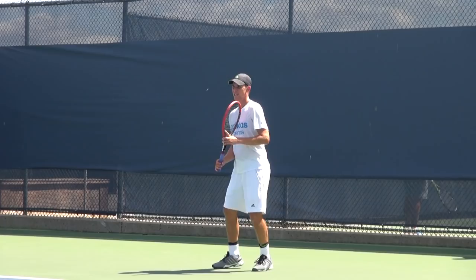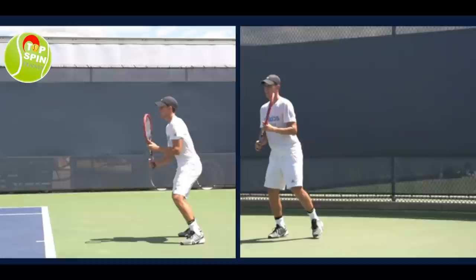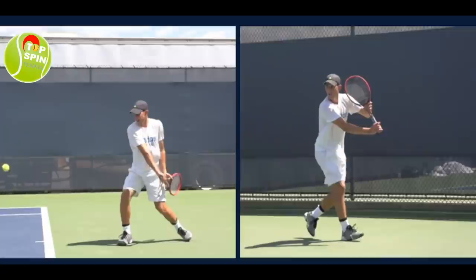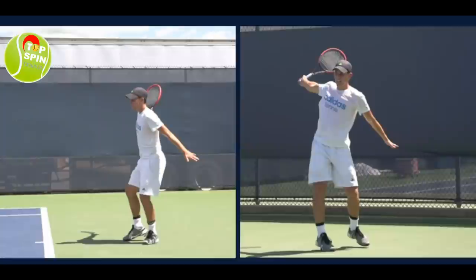We shot this at 240 frames per second, so I'm going to run through the video in slow motion. As I've talked about in other videos, just think about intent — when we receive a ball, we're going to send it back. Tennis is a game of receiving and sending. In the left video, Dominic's weight is moving forward — you can see how the back foot comes off the ground and transfers to the front foot. In the right video, he's actually getting pulled wide off the court.